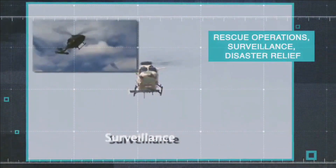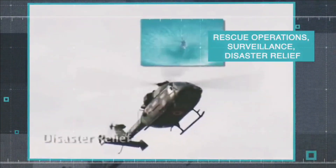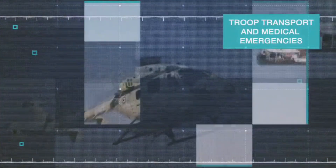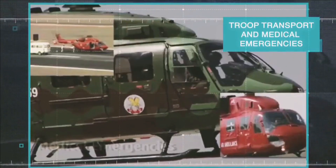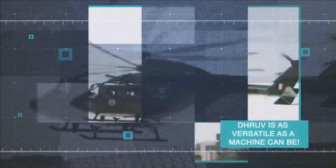Indian Defense Forces currently operate more than 1,000 French-designed helicopters with engines such as the TM-333 and Shakti engines, which are produced by HAL under license.